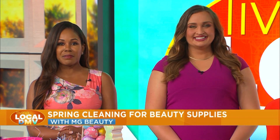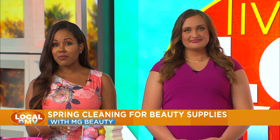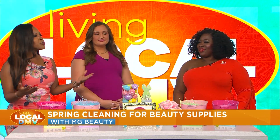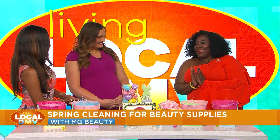Spring is here, which means it's time for a little cleaning — and that includes cleaning out our beauty supplies. How do you know when you should toss out the old ones? We'd like to welcome back Mindy Green, beauty expert and owner of MG Beauty, who is here to help us determine the right time to throw out those old products so we can make room for the new ones.